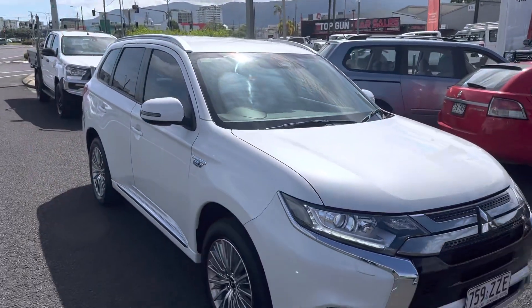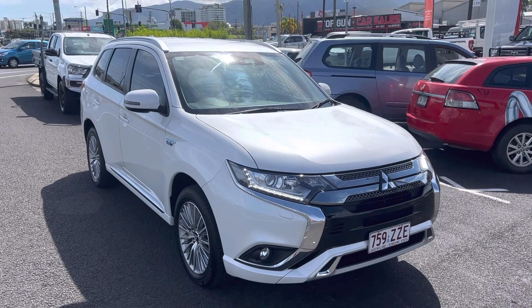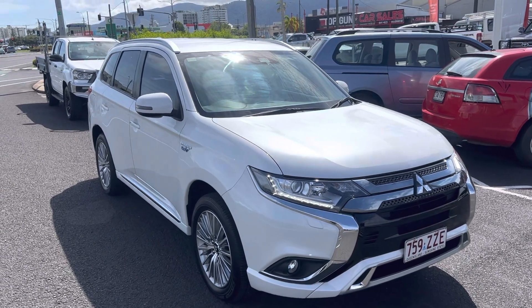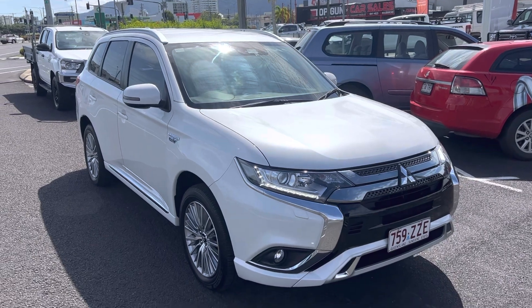All righty Sean, so that is your new Mitsubishi Outlander PHEV. I hope you enjoy the vehicle. I will text you through, obviously, all the delivery details. But enjoy the vehicle. Cheers.